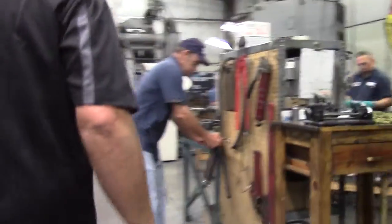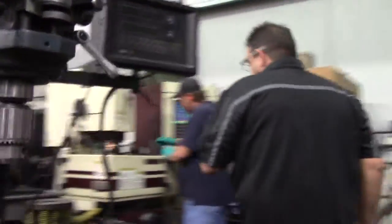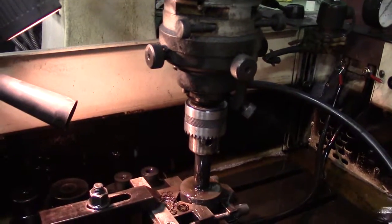Titanium is a big mover for us and it's very difficult to manipulate in the processes that we do. We forge heads on bolts. It induces properties that allows the aircraft to perform at the level that they do.